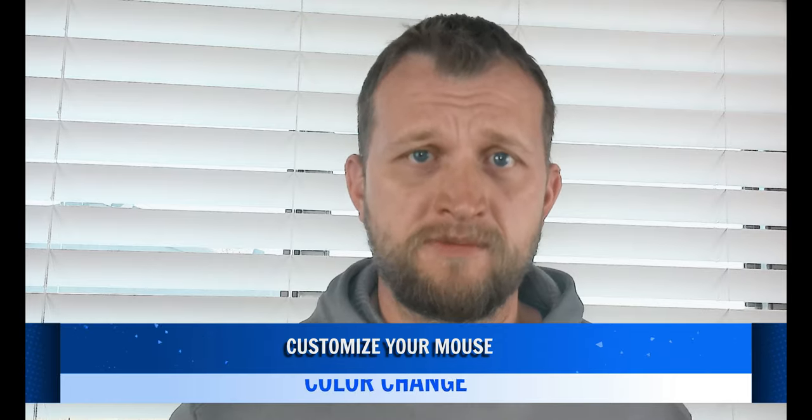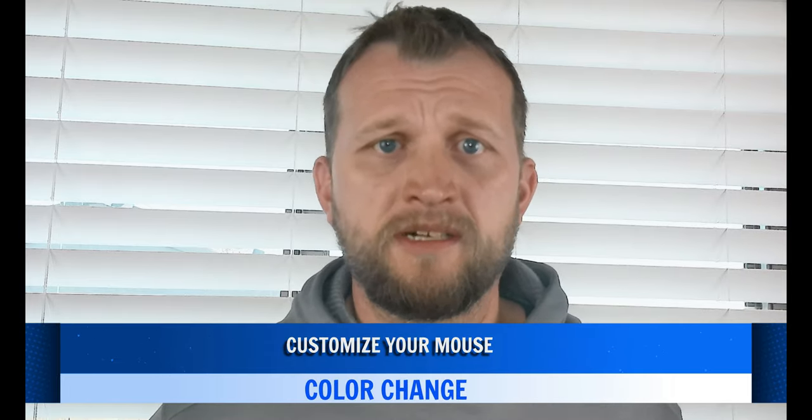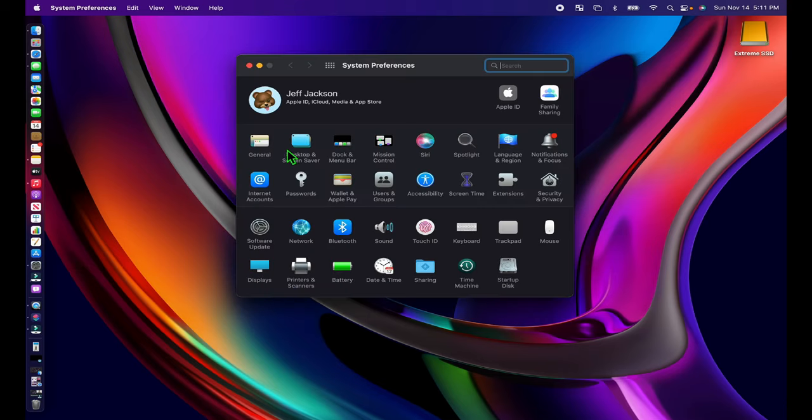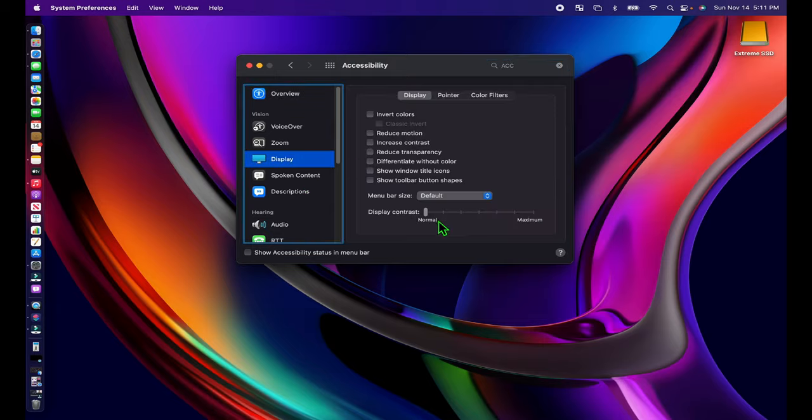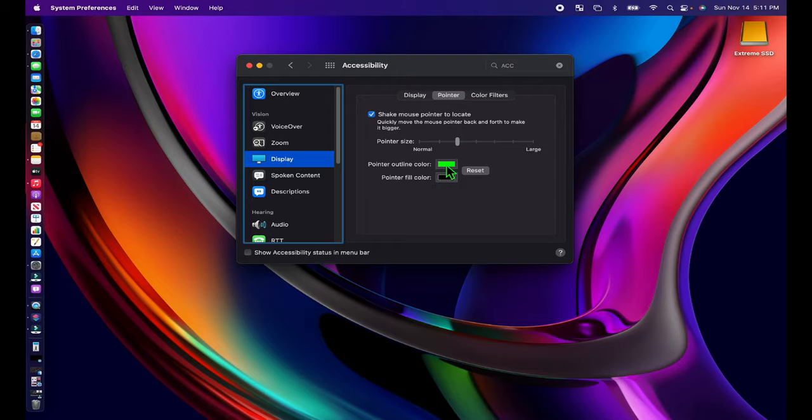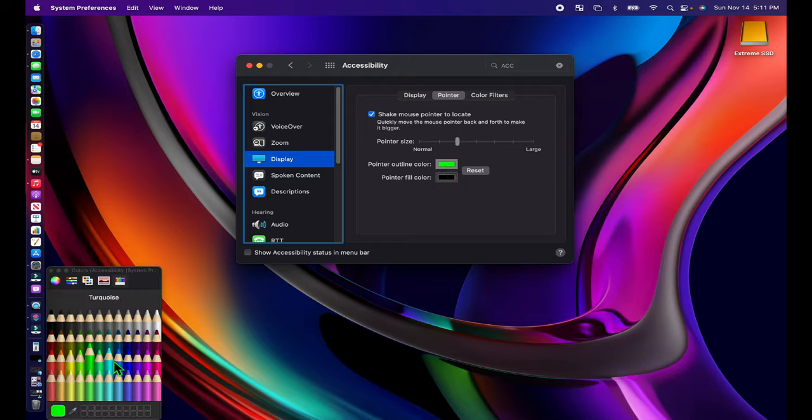You can now customize your mouse's cursor color — here's a fun addition to macOS Monterey. Go to System Preferences, Accessibility, Vision, Display Pointer. Here you'll find two options: Pointer Outline Color and Pointer Fill Color. Click on either to get a color selection tool, then switch to any color that you like. The change will take effect immediately. If you want to go back to how things used to be, just click the Reset button.